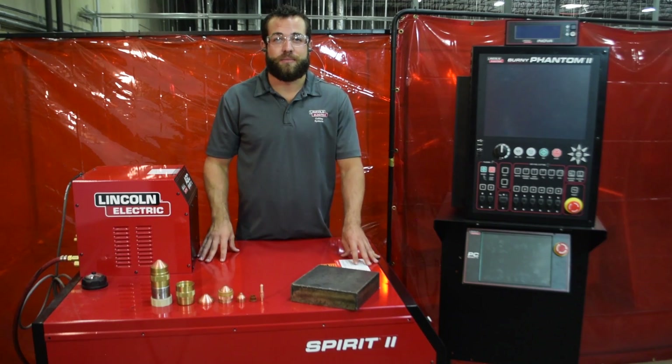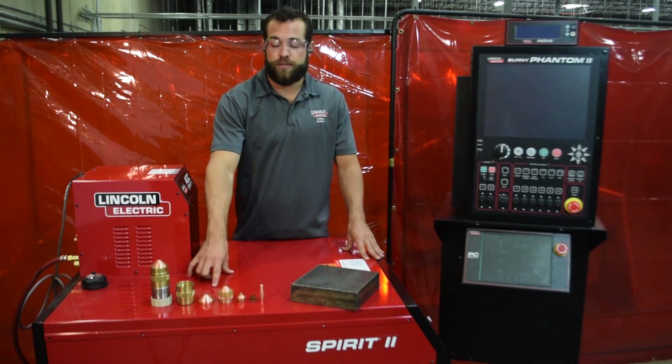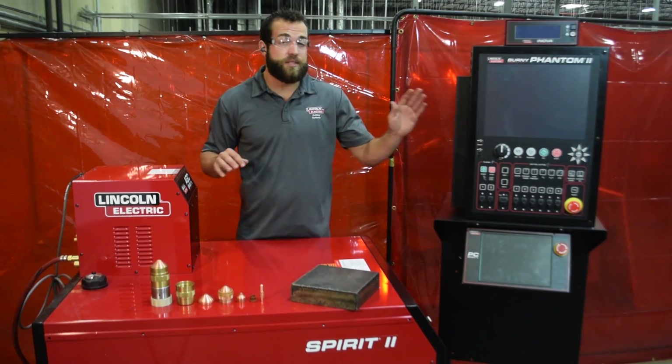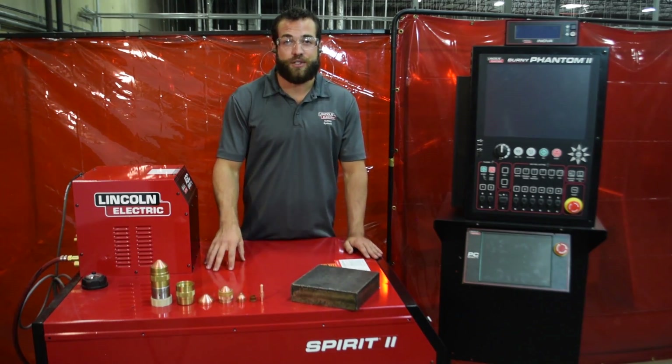Fine line high definition plasma cutters like the Spirit 2 use a combination of patented consumable technology, gas pressure regulators, and advanced motion control to contain the plasma in a way that is superior to conventional plasma.